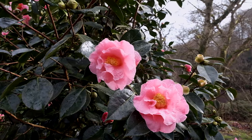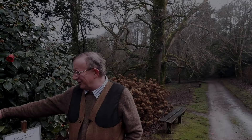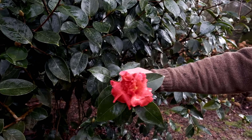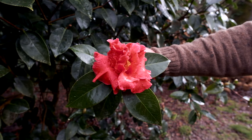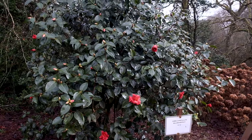Most years you wouldn't see these large-flowered Camellia reticulatas out as early as mid-February, but just look how dramatic these flowers are and how unspoiled. And here's another Camellia reticulata — 'William Hertrich' — just starting to come out.